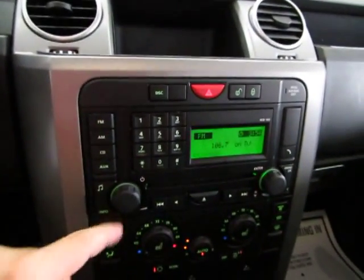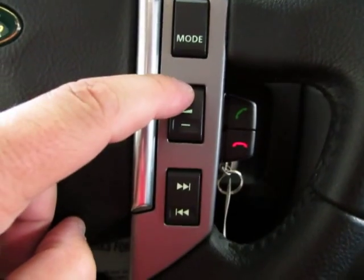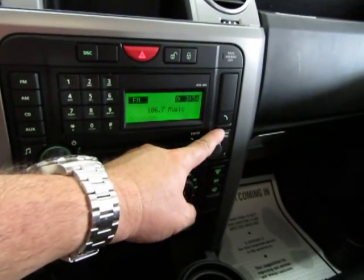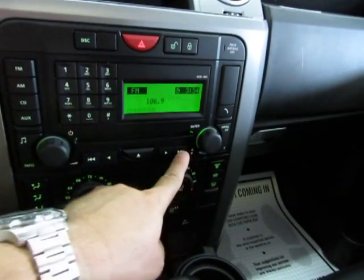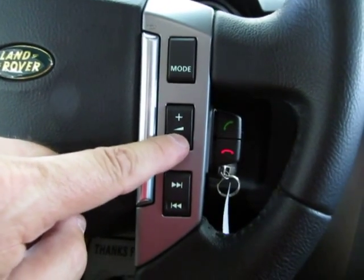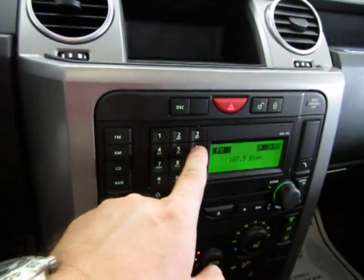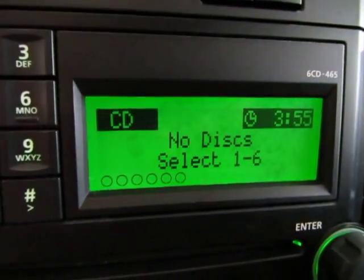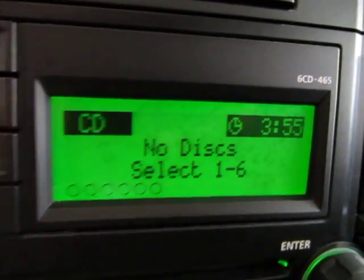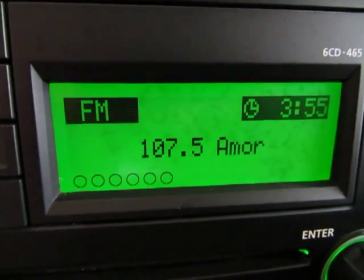Let's listen to the Harman Kardon stereo. You can raise the volume right from the steering wheel. The up button navigates through preset stations that you can set yourself. Over here is your mode button which takes you from AM to FM to CD. Right now there are no CDs in there — this is a six-disc CD changer. Again, it's the Harman Kardon stereo sound system with satellite radio, which you have to sign up for.